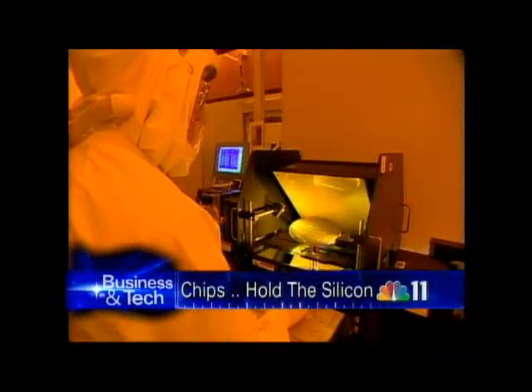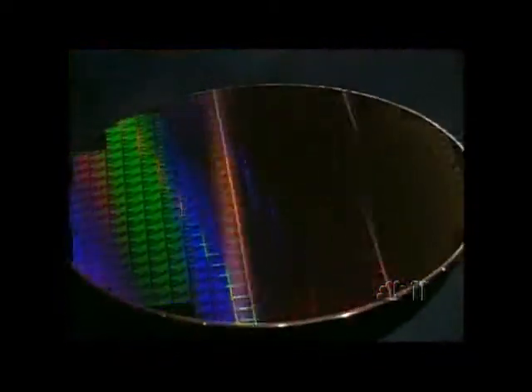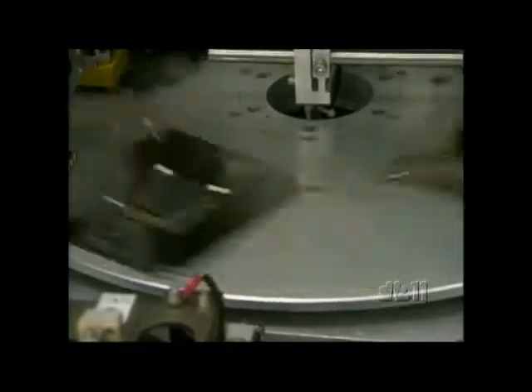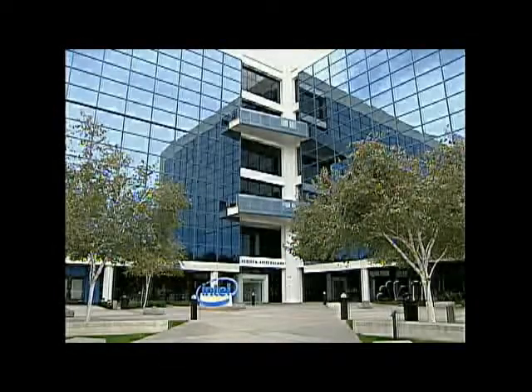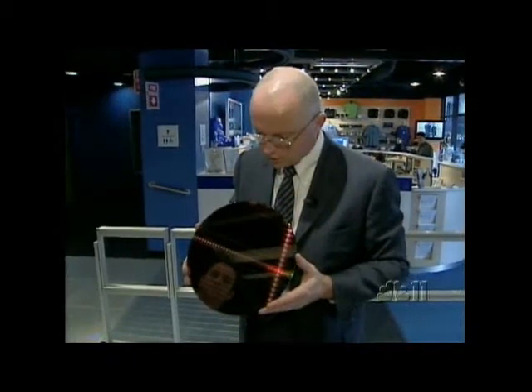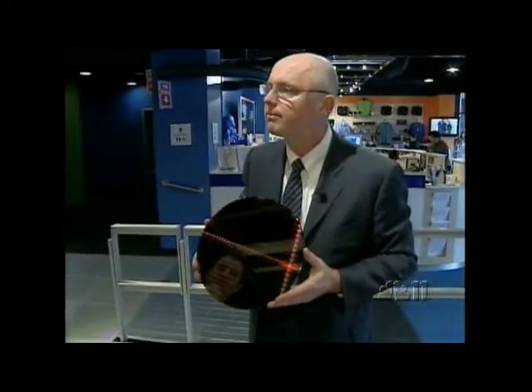Chips have been made with silicon for so long, it's how the valley got its name. But now the biggest chip maker in the world is using something called Hafnium instead of silicon to make its new chips. Intel says Hafnium lets it make each chip's transistors smaller, even as they get more powerful.